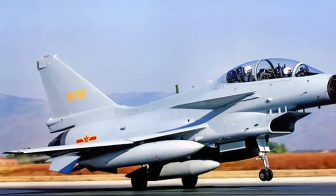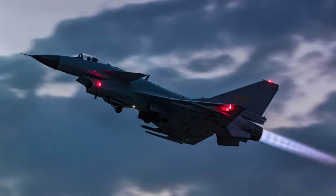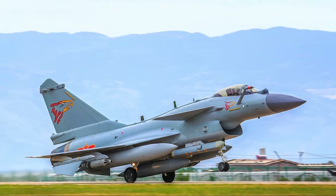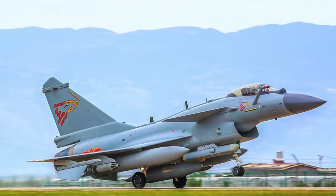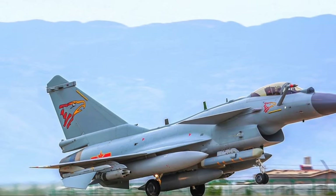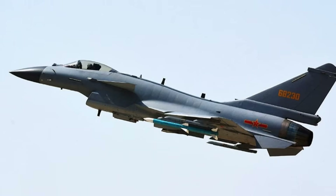The J-10C has a maximum speed of over Mach 2.2, around 2,400 km/h or 1,500 mph. It has a length of 16.9 meters (55.4 feet), a wingspan of 11.3 meters (37.1 feet), and a height of 5.5 meters (about 18 feet). The J-10C has an empty weight of around 9,750 kg (about 21,500 pounds) and a maximum takeoff weight of around 19,000 kg, with an internal fuel capacity of around 3,000 kg.